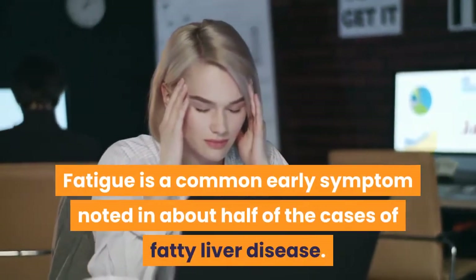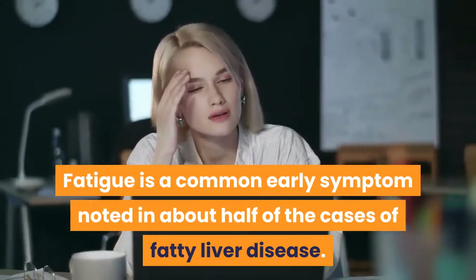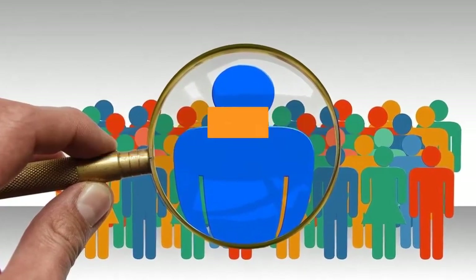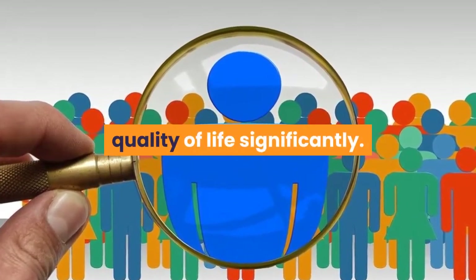2. Fatigue. Fatigue is a common early symptom noted in about half of the cases of fatty liver disease. In a quarter of those cases, it is bad enough to affect the individual's quality of life significantly.